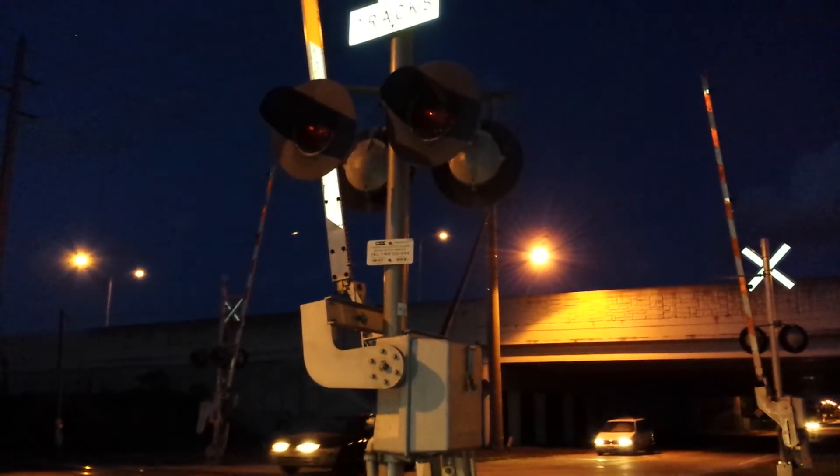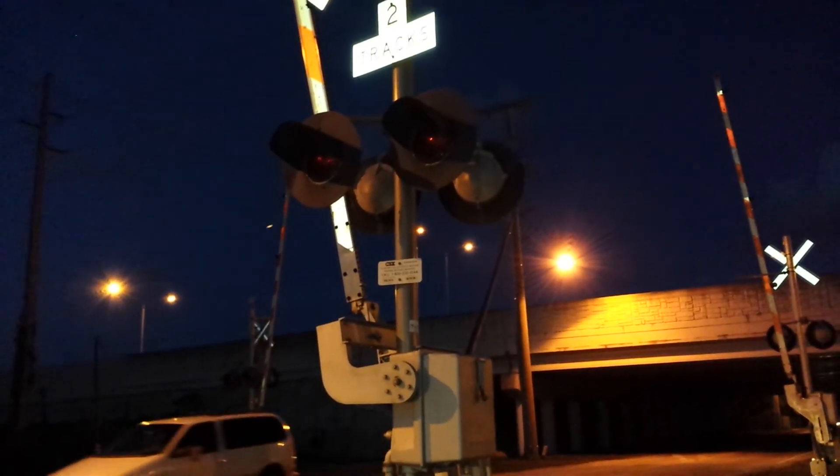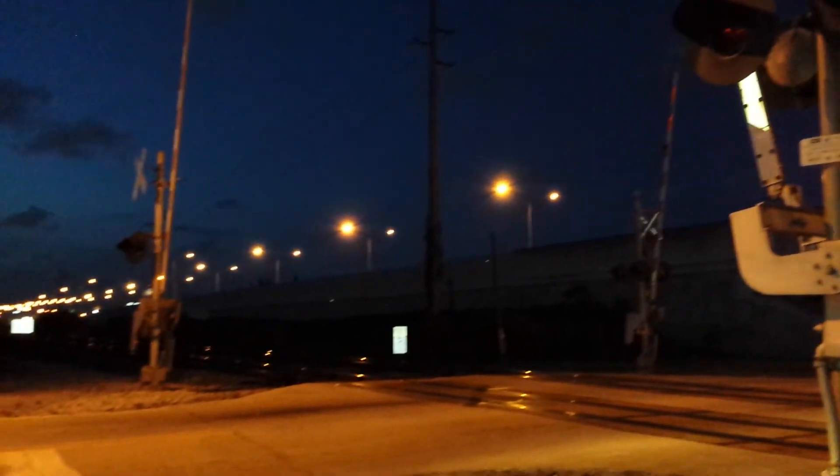BBT-609 here at 12th Avenue South on the CSX Miami subdivision. Look, listen, and live.